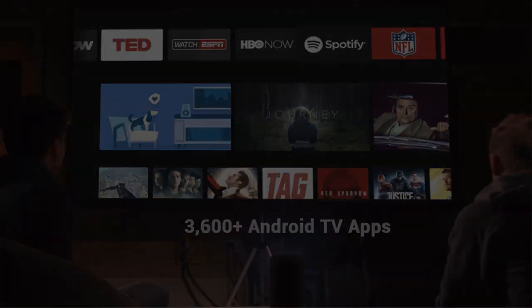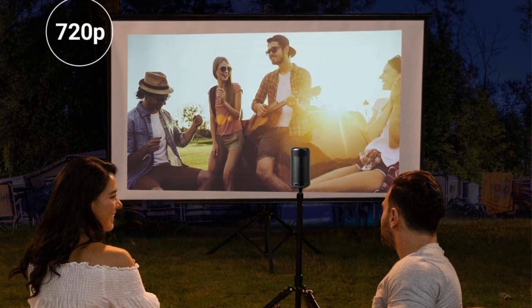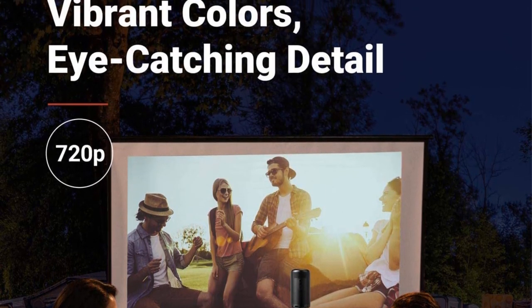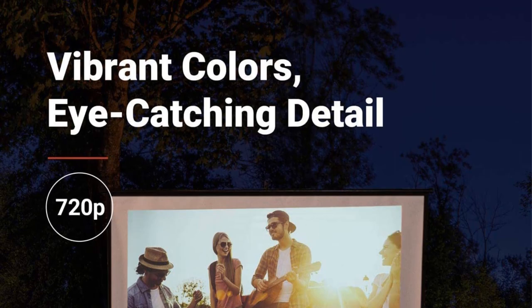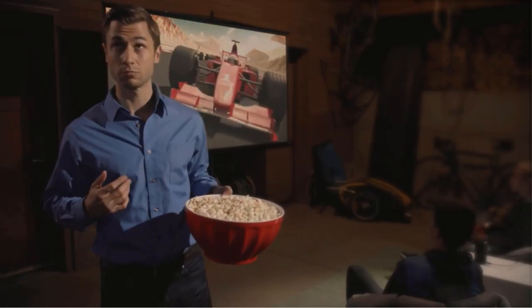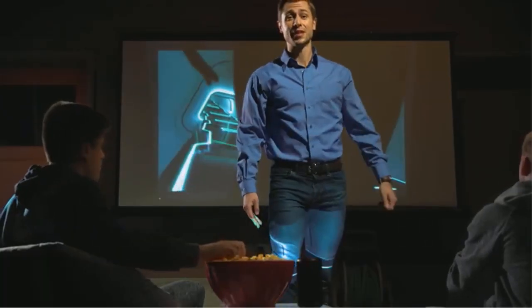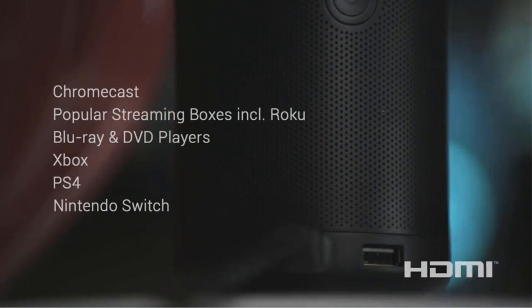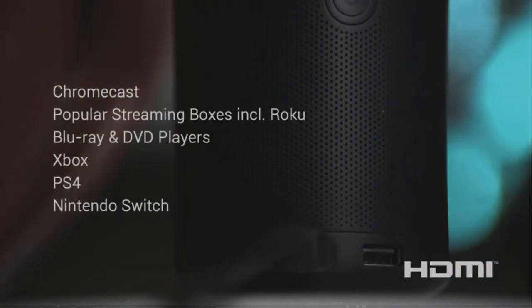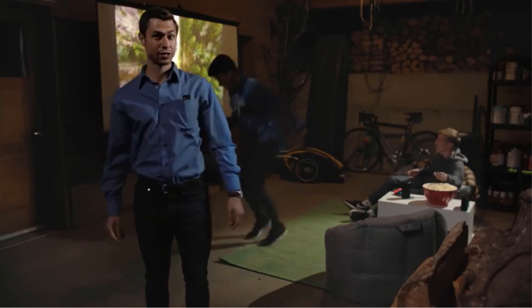It has a built-in 8W Dolby Digital speaker. Its sound is excellent, loud and clear, perfect for a small group of people. You can connect an external sound system using its 3.5mm audio output port as a wired connection. You also have Bluetooth to connect any Bluetooth-enabled device to the projector. The projector has dual Wi-Fi band support — 2.4 GHz and 5 GHz — and adopts the popular wireless standard 802.11n.